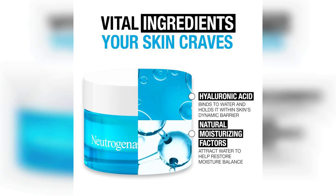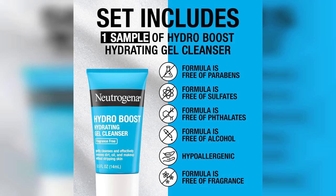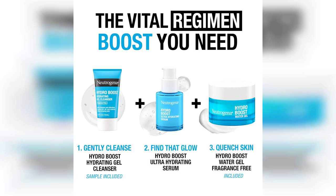Now, let's talk about the Hydro Boost Hydrating Gel Facial Cleanser. This trial size is perfect for those who want to try it out before committing to a larger bottle. The cleanser is gentle yet effective, removing dirt and impurities without stripping my skin of its natural moisture. It lathers nicely and has a refreshing feel, making my cleansing routine feel like a mini spa experience. Together, these two products complement each other beautifully, providing a complete hydration solution.